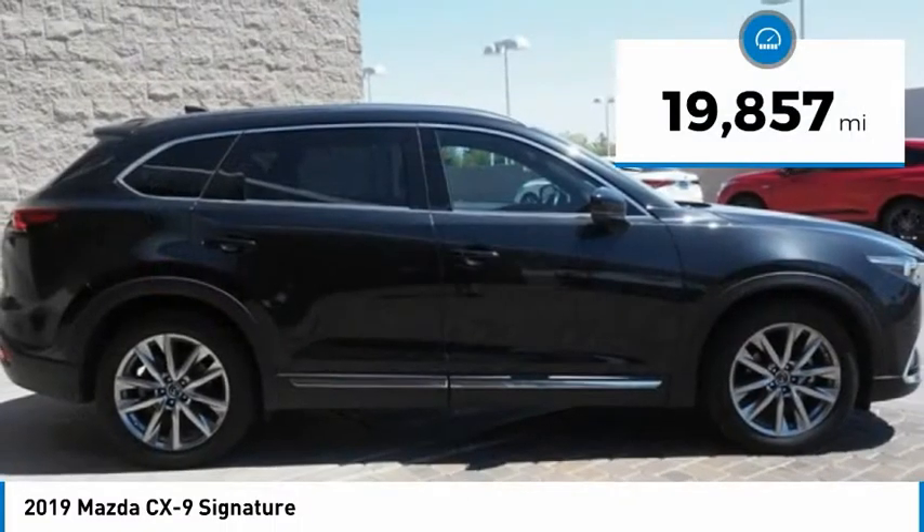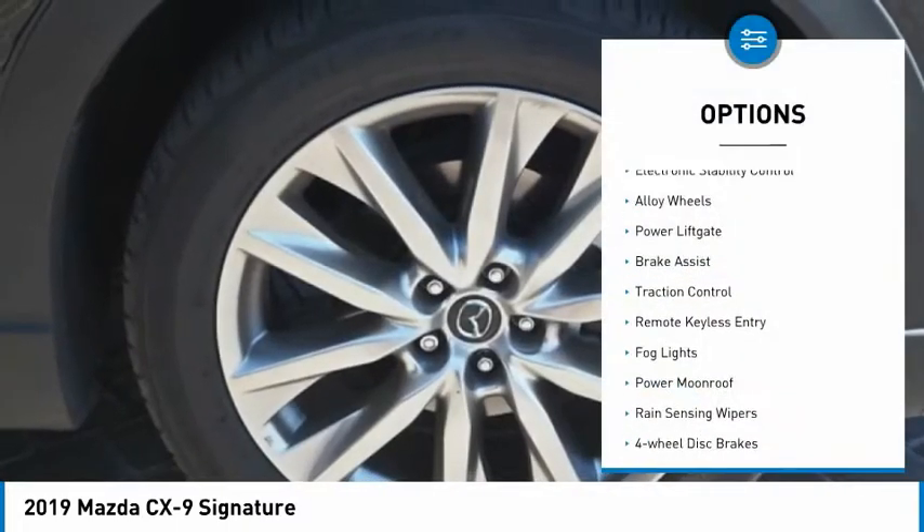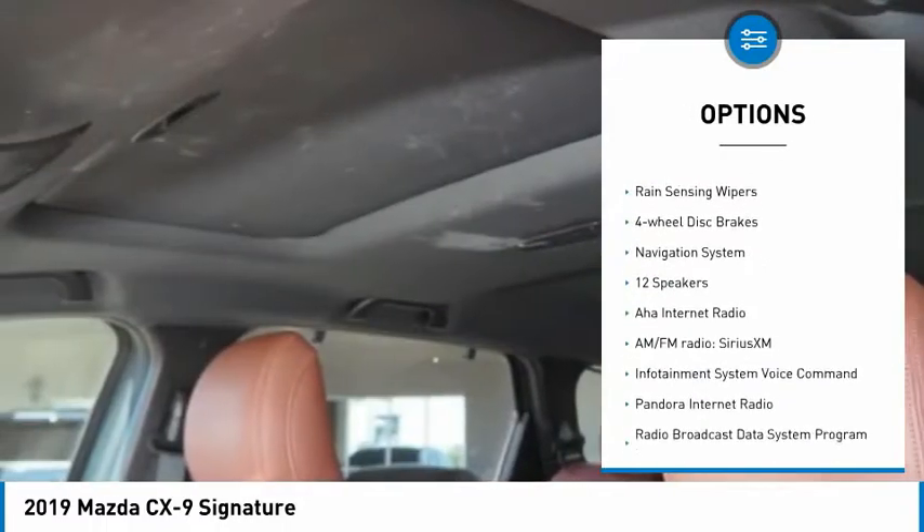This vehicle has less than 20,000 miles. Here are some of this vehicle's great options: electronic stability control, alloy wheels, power lift gate, brake assist, and traction control.